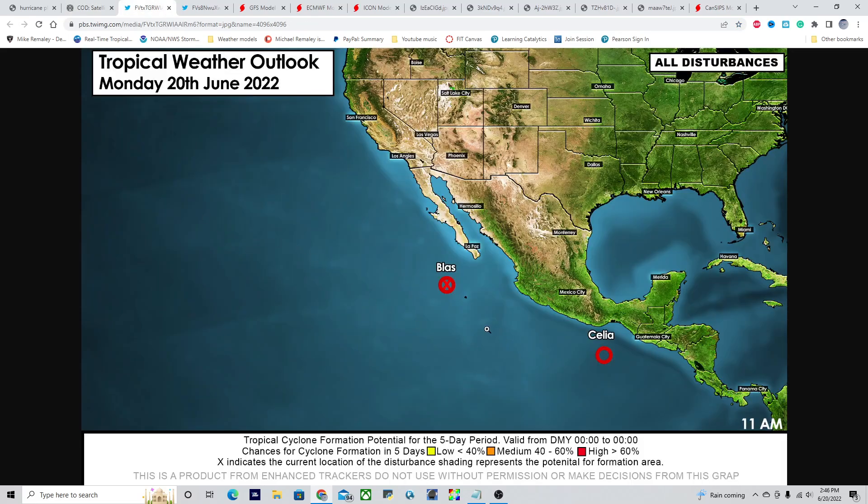Taking a quick look at the East Pacific Basin, we have the remnants of Blast — it is now a post-tropical cyclone, so no more advisories are being issued. Then we have Tropical Depression Celia, which will be moving off towards the north and west over the next couple of days. This is expected to become a hurricane, but well offshore of Mexico and not expected to be much of a significant concern for that area.